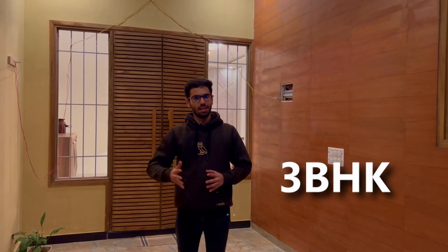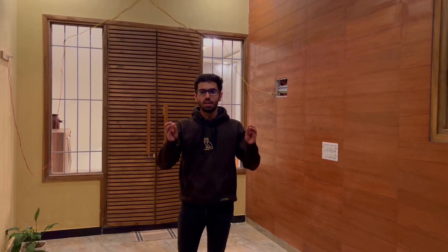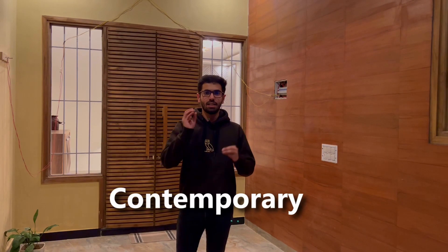This is a 3+1 BHK house — 3 bedrooms with attached washroom, attached wardrobes, attached balconies, and a puja room. The exciting thing about this house is its style. This is a contemporary plus modern mixture of both styles. I loved it, and you are going to love it. So let's go inside.